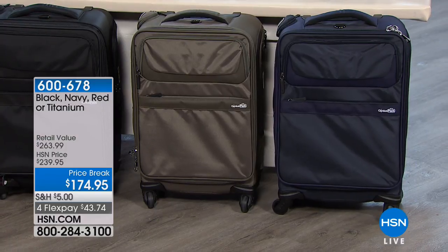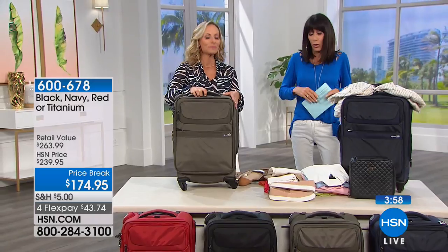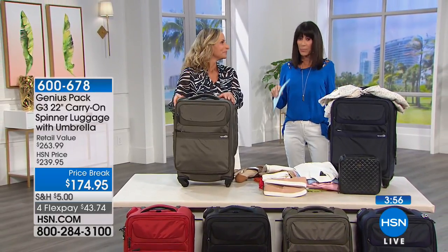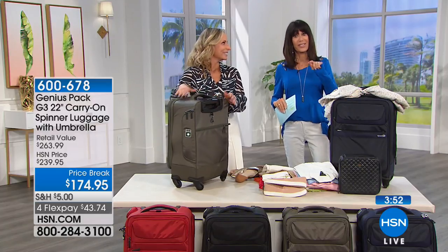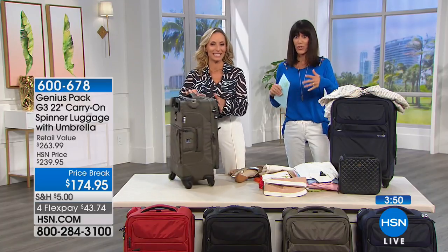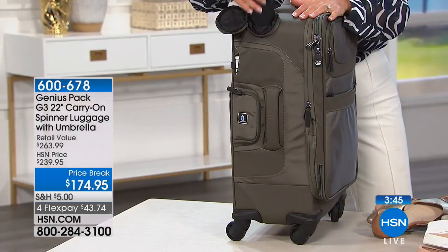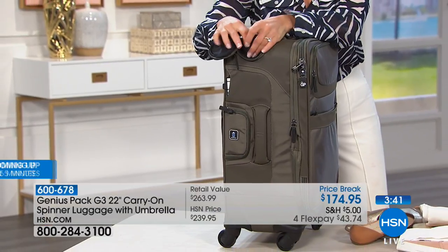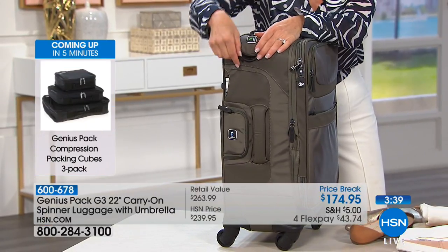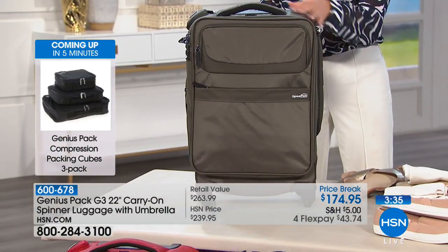There's never been so much organization in a bag — and it's not just about pockets. It's a compression technology you're also getting. Saving you about $60 on the price today; place the order on the HSN card for another $20 off, plus FlexPay making it even more affordable.